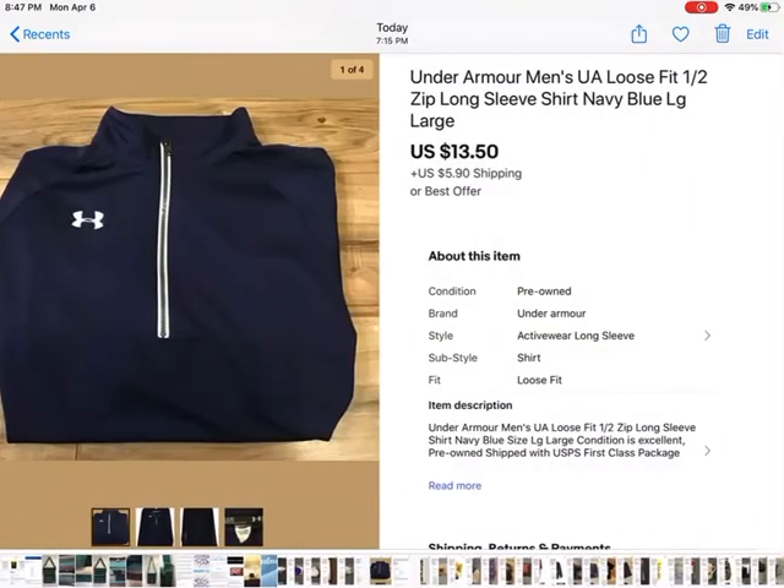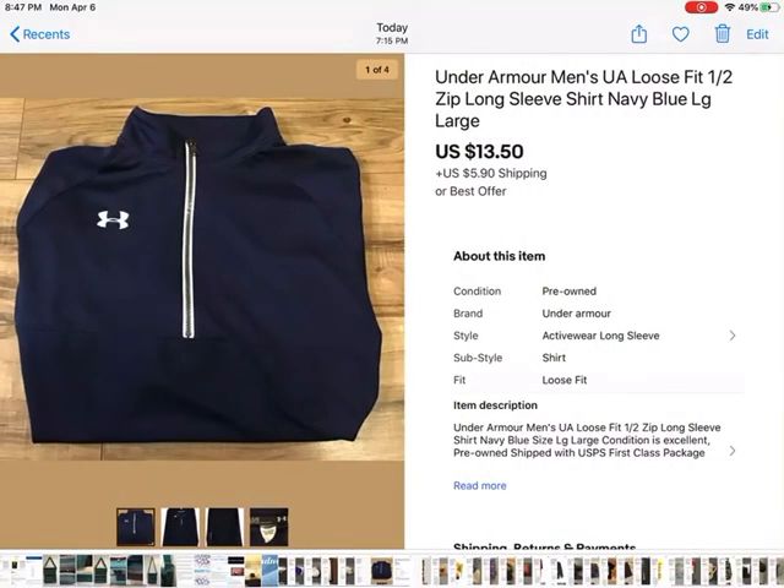Under Armour men's loose fit half-zip pullover — kind of thin material, so it would keep you warm but not too warm. It was in perfect condition and somebody gave me an offer of $13.50. I took that plus shipping.